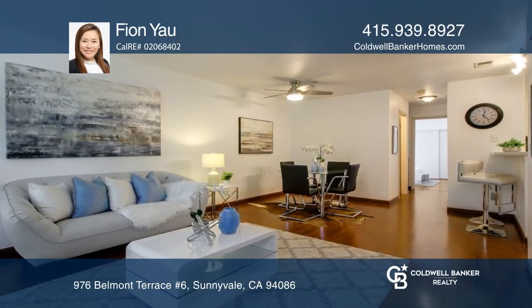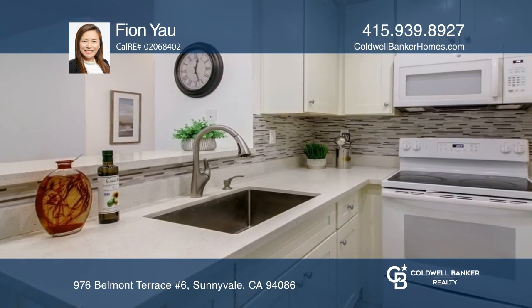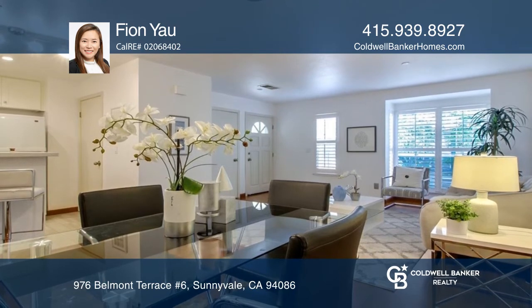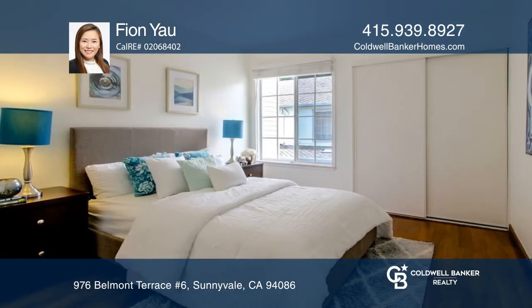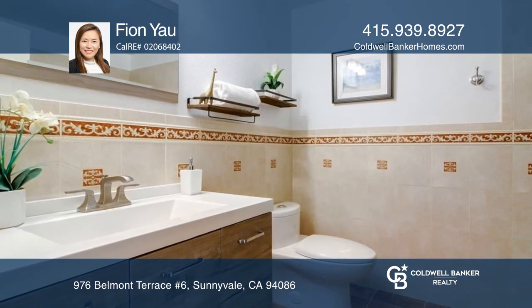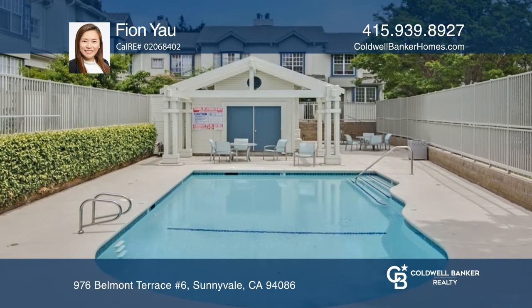Welcome to this gorgeous top unit condo featuring two bedrooms and one bath with a detached two-car garage. The open floor plan makes the combo of the living room and dining room a nice setting. There's a mirrored closet door in the primary bedroom and a sliding door leading to the patio with large storage for relaxation.